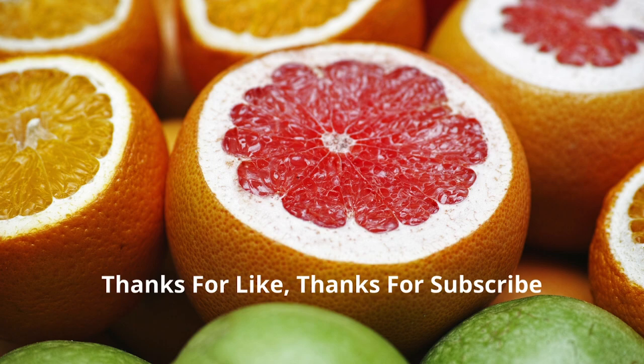And there you have it — six foods that may help reduce allergies. Remember, everyone's body is different, so it's essential to pay attention to how your body responds. If you found this video helpful, give it a thumbs up and share it with your friends and family. If you have any other tips or foods that help you with allergies, share them in the comments below. Until next time, stay healthy!